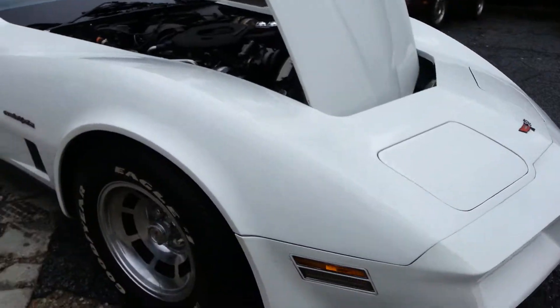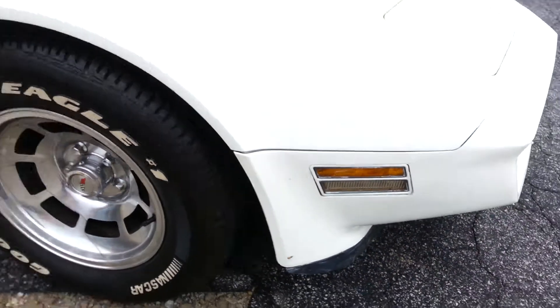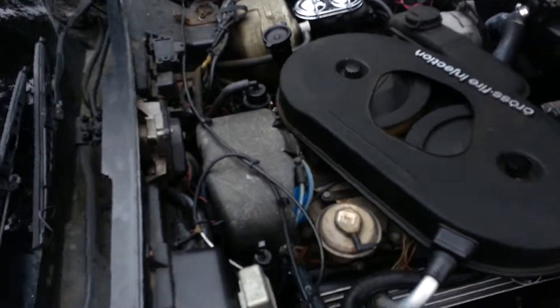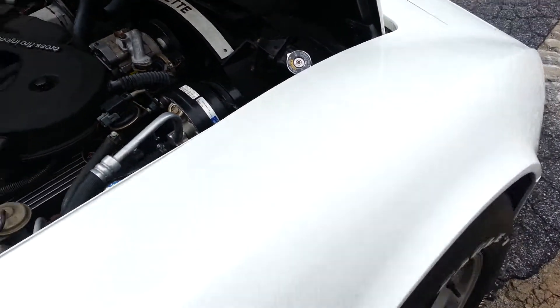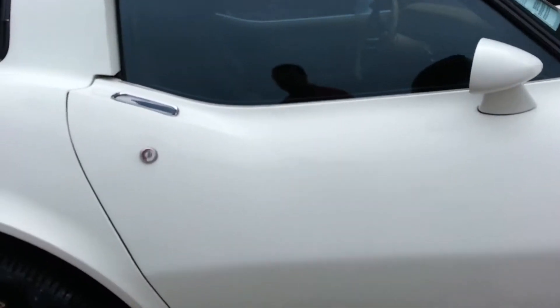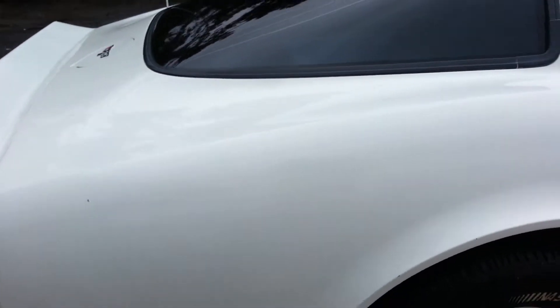This car has not been through our detail shop just yet. It is a stock car, A/C blowing cold. I would call the paint condition very good, but not show quality — very good driver paint.